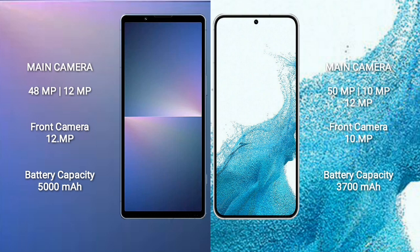Sony Xperia 5 Mark 5 rear dual camera setup: 48MP plus 12MP, front camera 12MP. Samsung Galaxy S22 rear triple camera setup: 15MP plus 10MP plus 12MP, front camera 10MP. Sony Xperia 5 Mark 5 has a 5000mAh battery with 25W fast charging support. Samsung Galaxy S22 has a 3700mAh battery with 25W fast charging support.